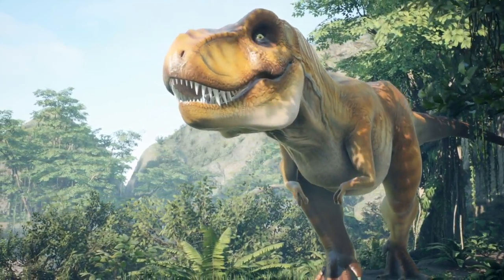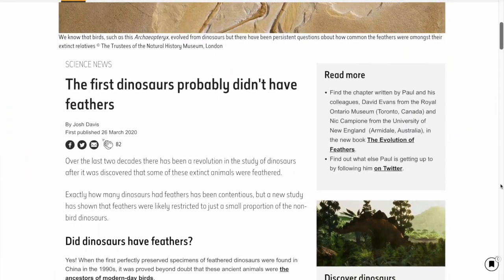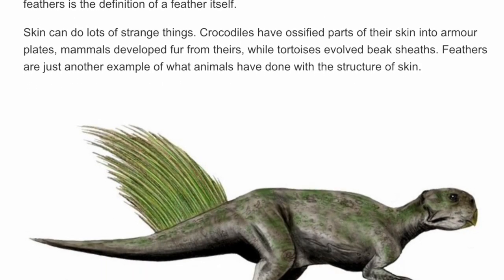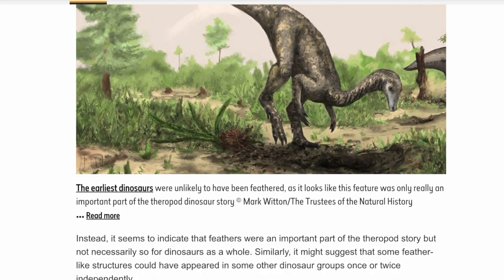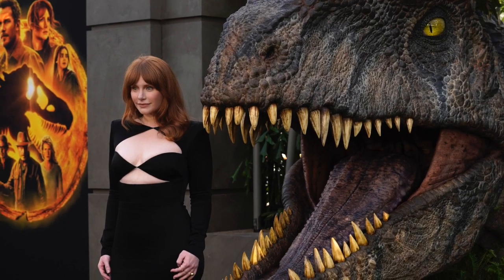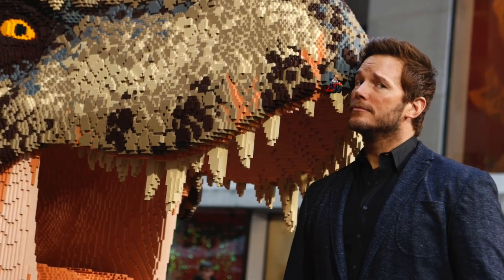Take dinosaurs. As noted by London's Natural History Museum, preserved dinosaurs with feathers were discovered back in the 90s. But just how many dinos had feathers, and which ones, is a point of contention among scientists. To be safe, you better skip their depictions in movies — and not just because of the feathers, but because of the rest of the content too.